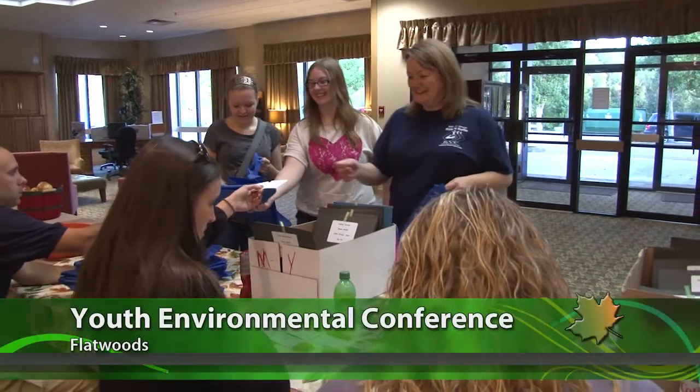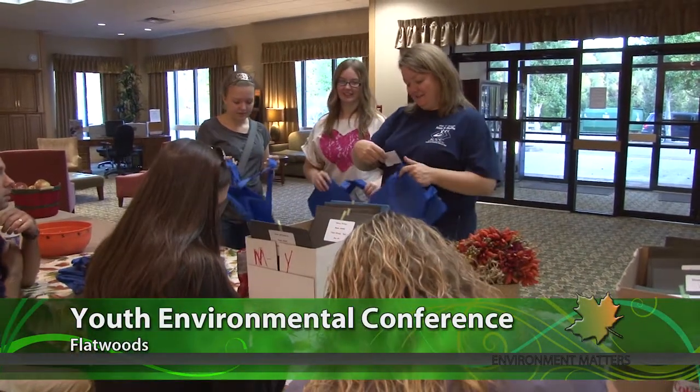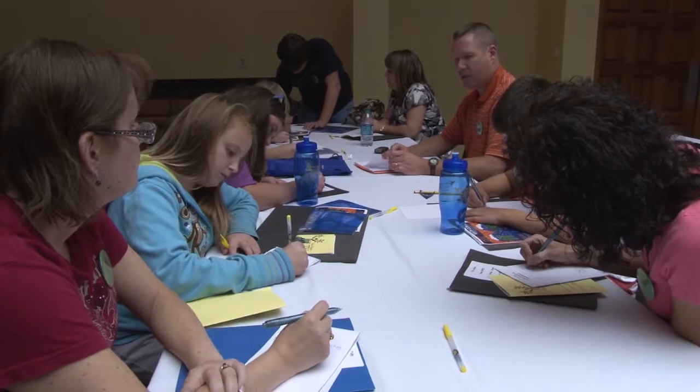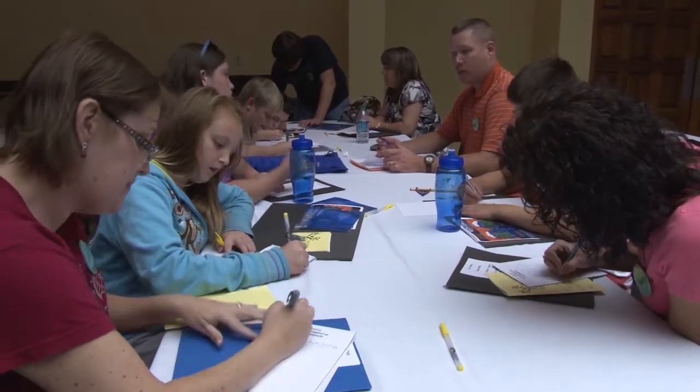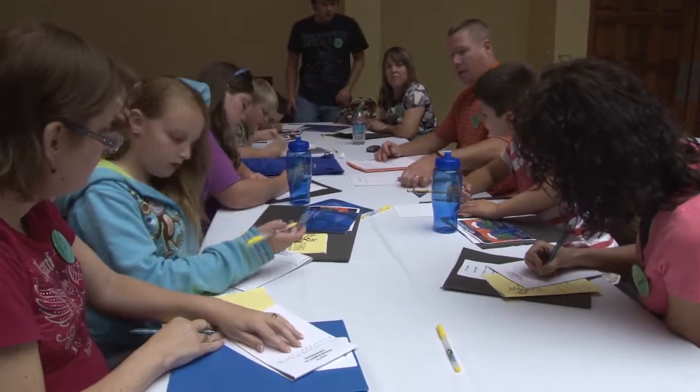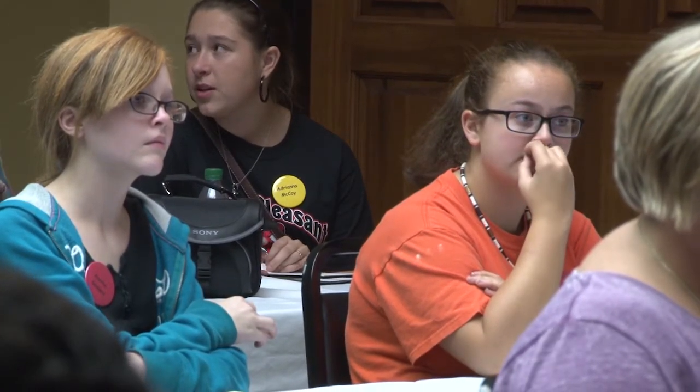They come from all over the state — groups of students and their advisors for a weekend of environmental awareness. We do like adopt a highway with my 4-H club and stuff like that, and I think that's really interesting. The program works with existing youth groups throughout the state: 4-H, scout troops, church, school and civic groups, all with an interest in preserving our environment.